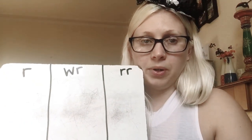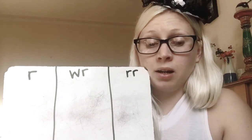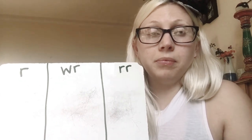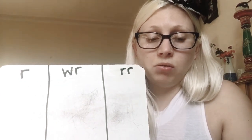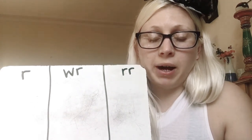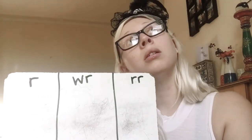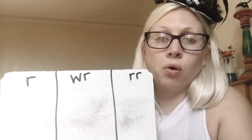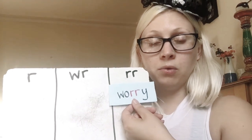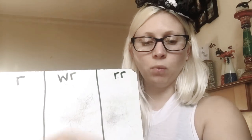Next word is worry. If you ever have any worries, you can talk to your grown-ups, your teachers, your friends. Worry — that was the double consonant. Well done.